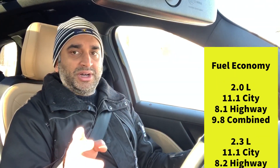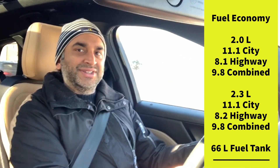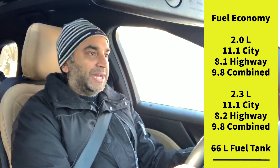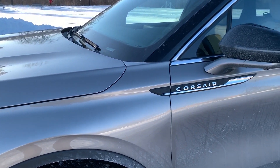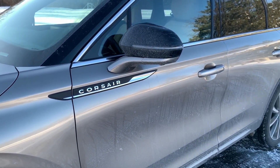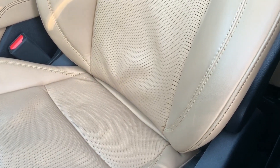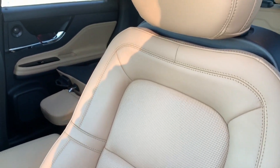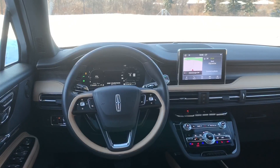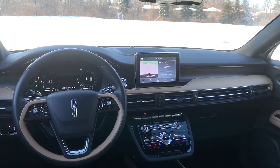The fuel consumption figures are pretty much identical between the 2.0 and 2.3 — I'll put the numbers on screen. As far as driving feel and dynamics, the cabin is very quiet and very serene. I'm happy Lincoln paid more attention to the interior experience than to making the outside flashy. Yes the exterior looks good and refined, but it's the inside where you spend all your time — and that's really what makes the Corsair stand out over the outgoing MKC.